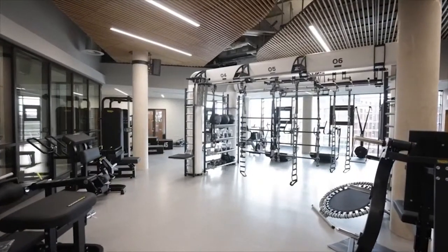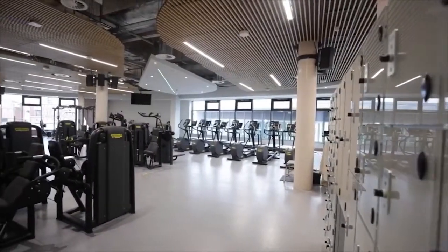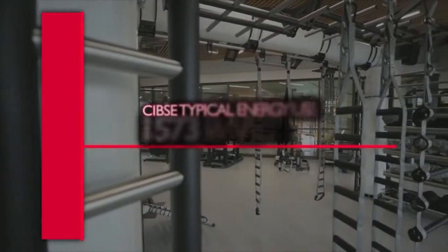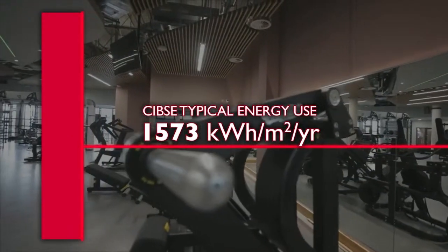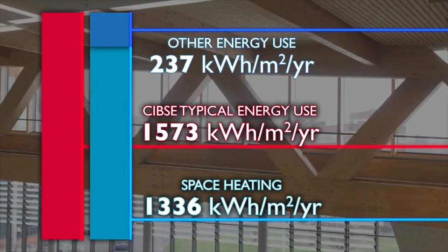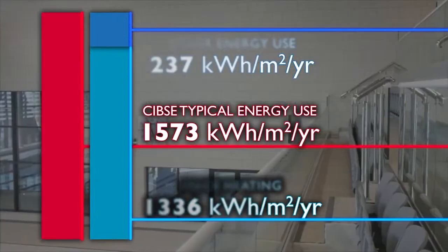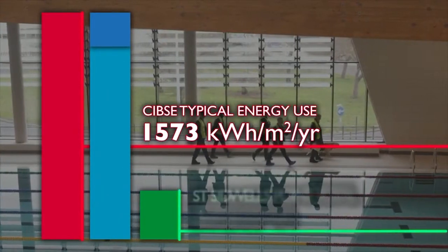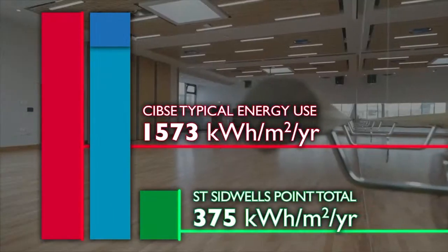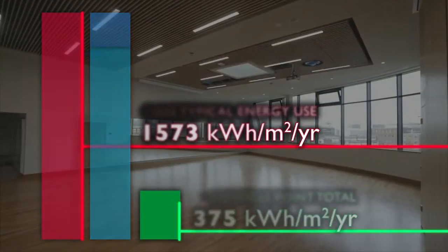Leisure facilities and particularly swimming pools are usually the most energy intensive buildings in a local authority's stock, so reducing consumption can have a major impact on an authority's energy footprint. According to SIPSI, a typical leisure centre will consume 1,573 kilowatt hours per metre squared per year, of which 237 kilowatt hours is electricity for lighting and services while 1,336 kilowatt hours is used for space heating. In contrast, the target energy use for St Sidwell's Point is just 375 kilowatt hours per square metre per year — a 76% reduction over a typical design and almost half the energy use of even recent best practice.